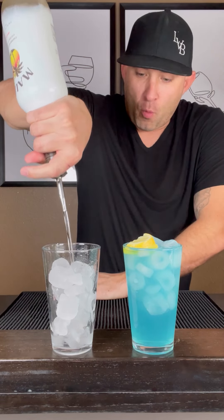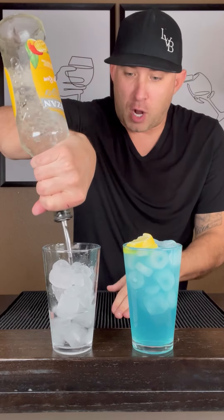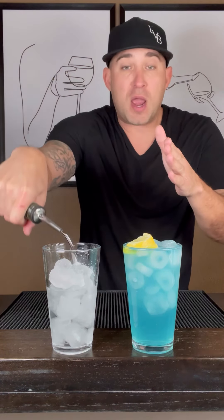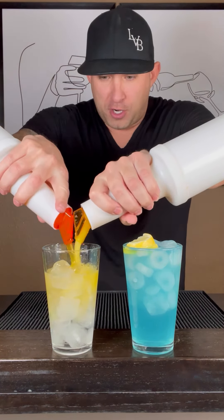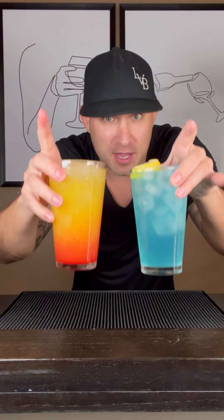Bahama Mama: one and a half ounces of coconut rum. Normally it calls for white rum, I'm going to use mango rum — same thing, one and a half ounces, tastes way better. Equal parts orange and pineapple juice. Grenadine. Cherry garnish. Two amazing cocktails you can make right at home. Which one are you taking — the electric lemonade or the Bahama Mama? I'm taking both.